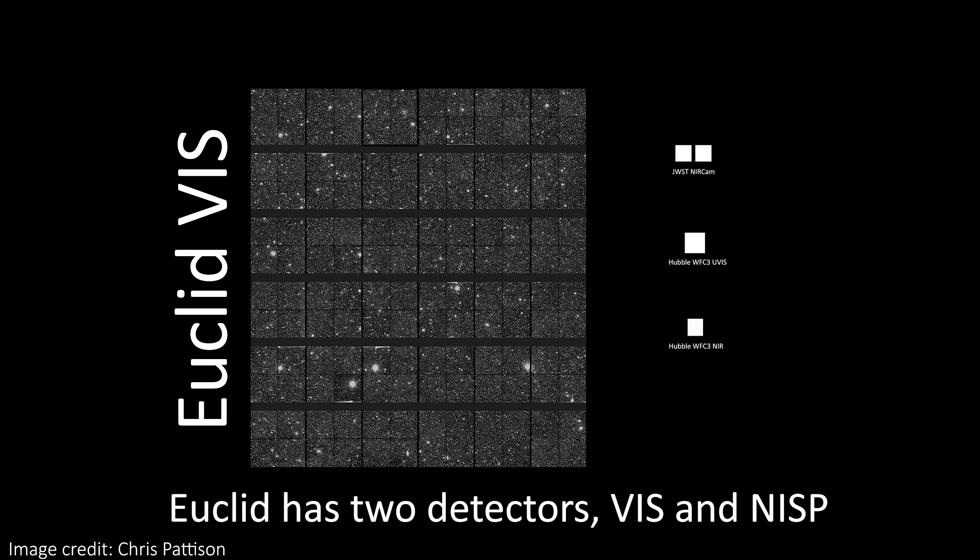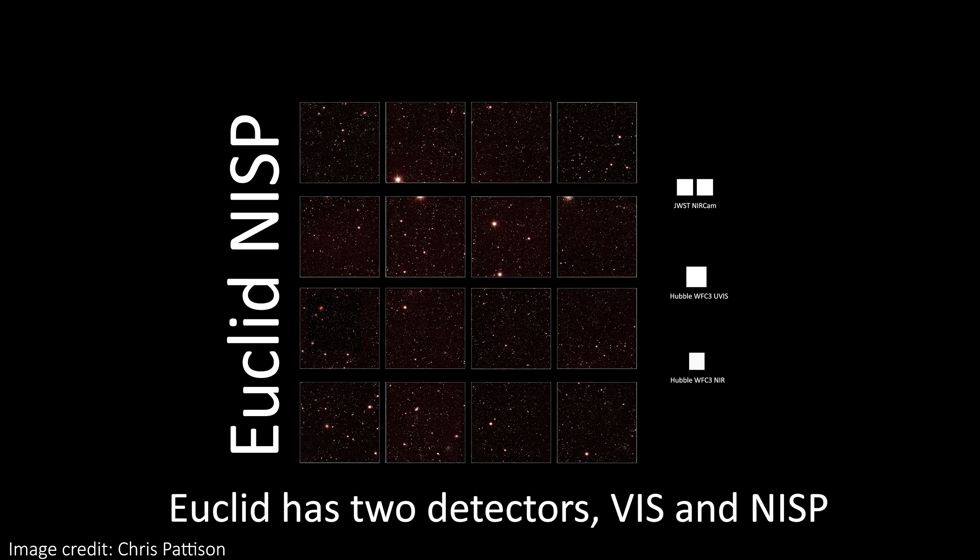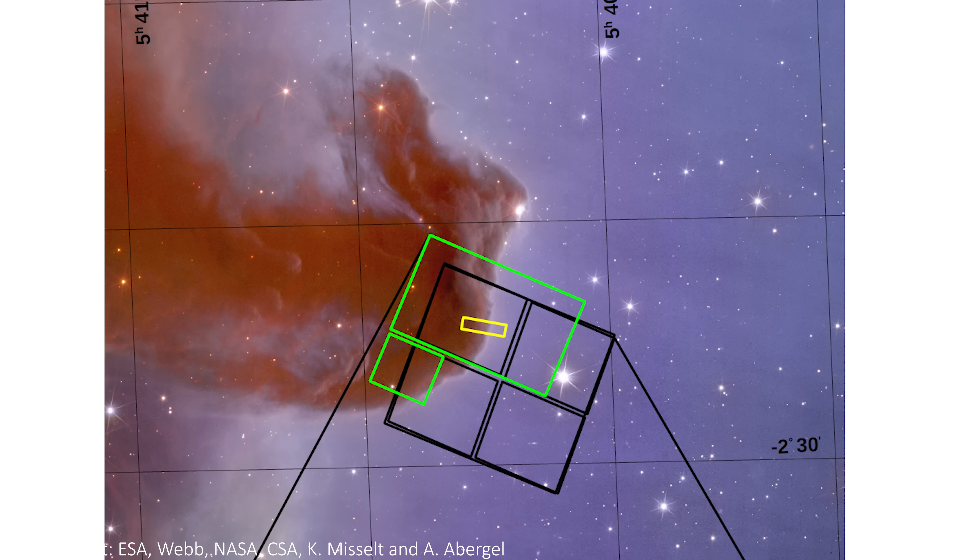I can also show you the fields of view of these telescopes side by side, so we can see the instruments of JWST alongside Hubble's camera and the massive Euclid footprint. In the near future, the teams involved will have access to spectroscopic data of the nebula, being taken with the integral field unit using MIRI and the near-infrared spectrograph, NIRSpec. The footprint of that is the yellow rectangle near the center — so still very small for JWST.